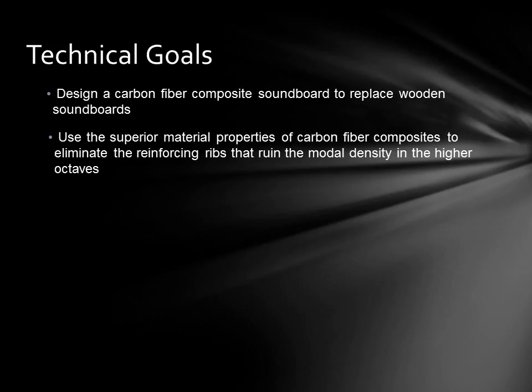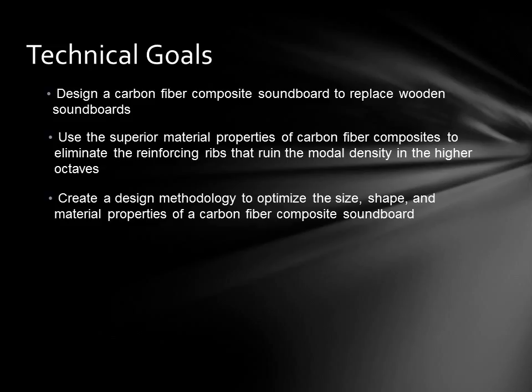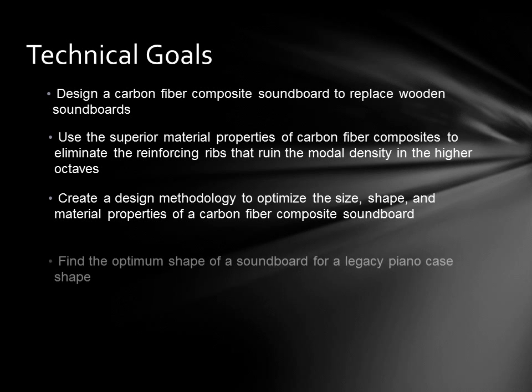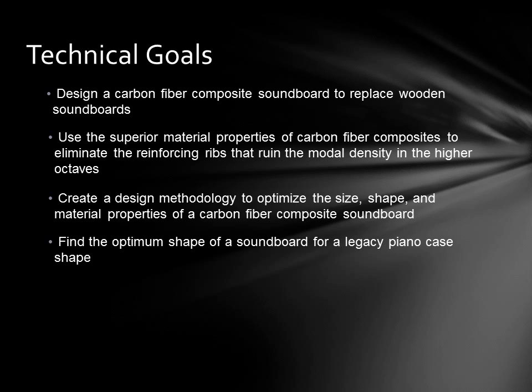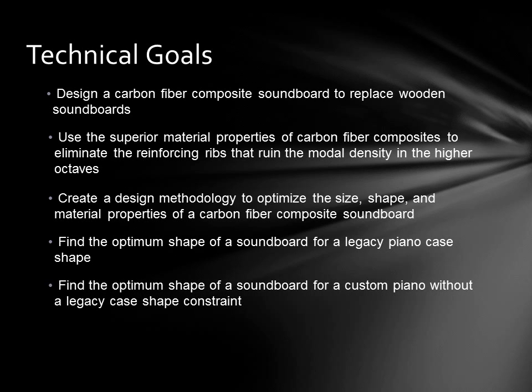The project has two main goals, which are really just one goal applied to two different situations. The main goal is to create a design methodology that optimizes the size, shape, and material properties of a carbon fiber composite soundboard using the string architecture as an input. For legacy piano designs, the perimeter shape is partially constrained to the existing shape of the piano. The second, more exciting goal is to design a custom piano that has no physical constraints on the size and shape of the soundboard — the design space will be enlarged to let the computer discover the optimum size and shape for the given string architecture.